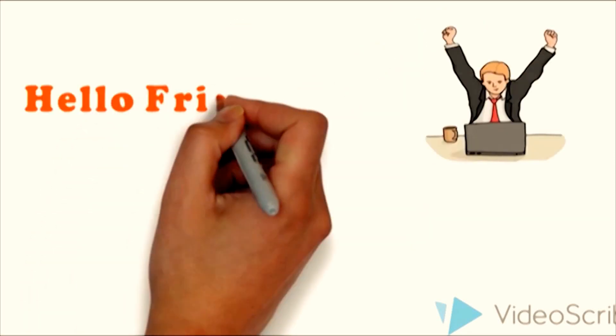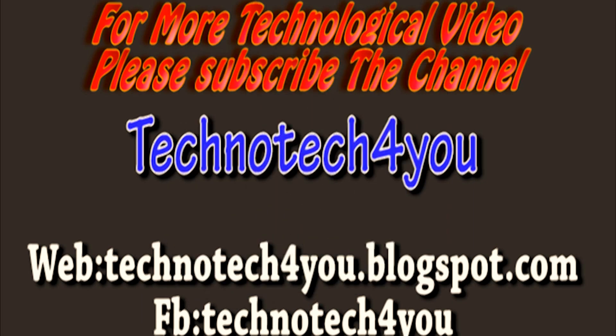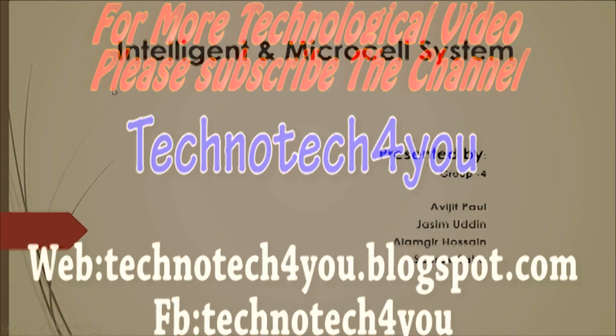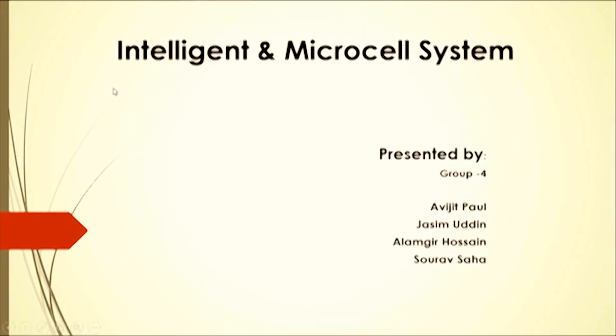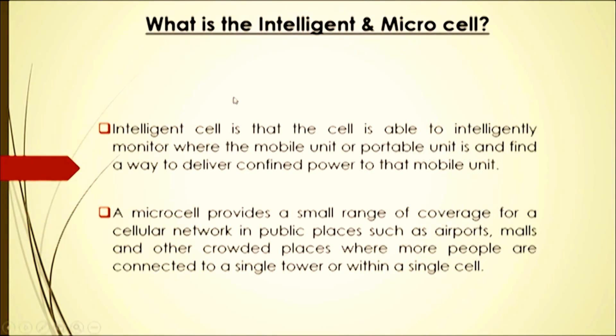Hello friends, it's Nayan from technotech4u.com. Today we are going to discuss about intelligent and microcell systems.